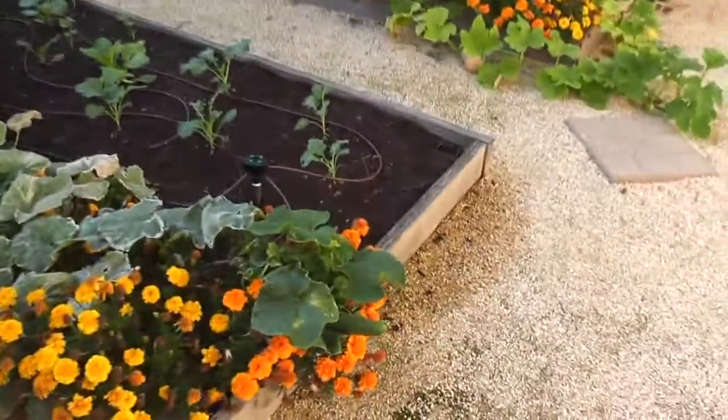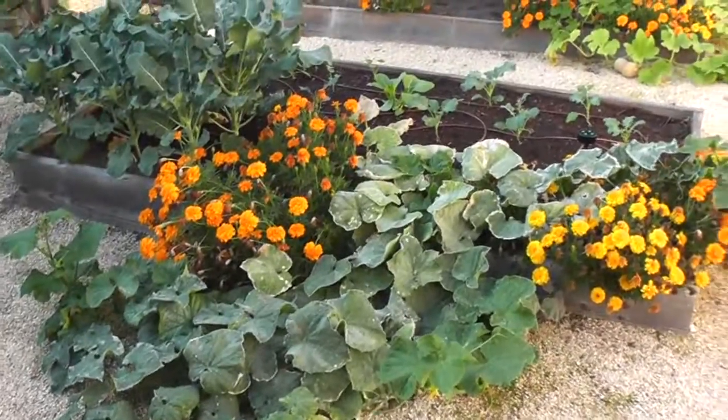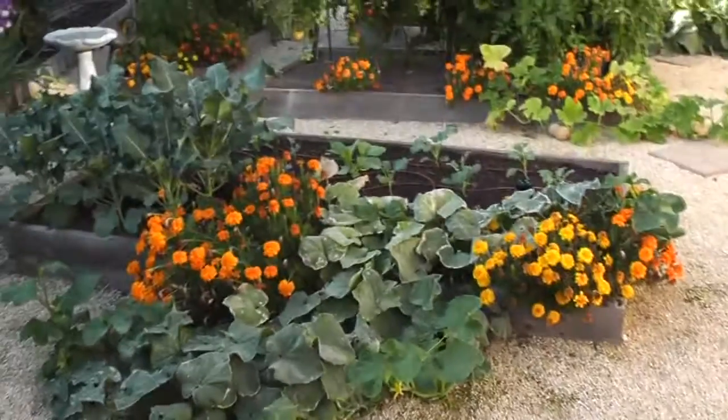I am still getting cucumbers. I've got one in there and quite a few growing on this vine. These are two cucumber vines that have spilled their way onto the rock, which is exactly what I wanted them to do.